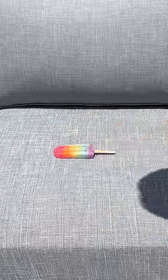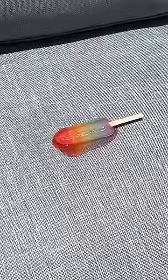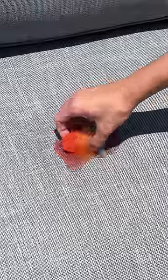I put the popsicle right on and let it begin to melt. It's so hot out that my phone actually turned off multiple times. Once it finally melted, I took the popsicle off and first I wanted to soak up the popsicle juice with a dry paper towel.